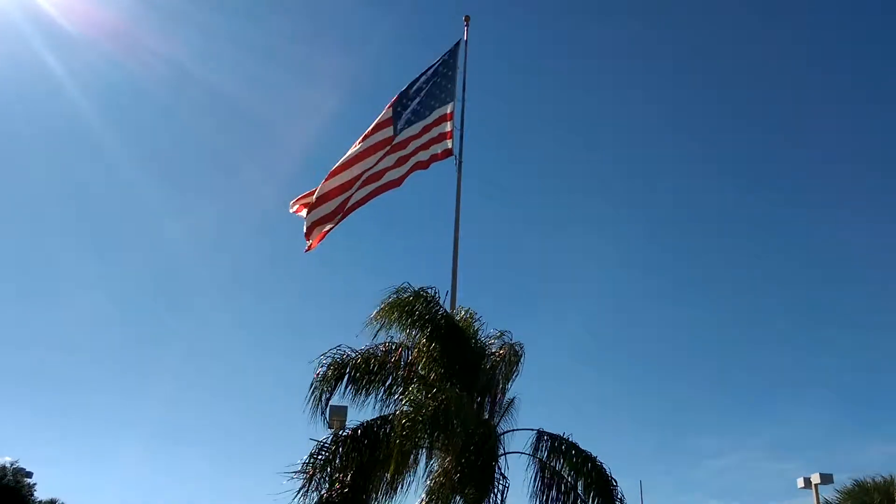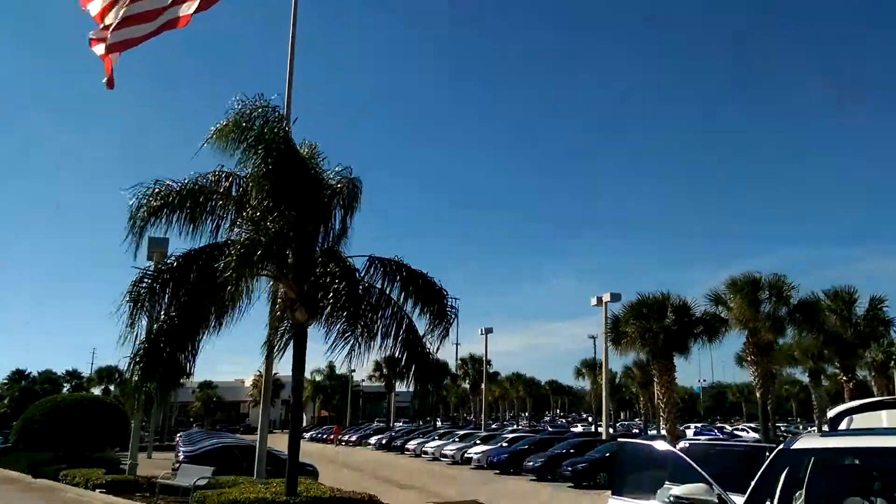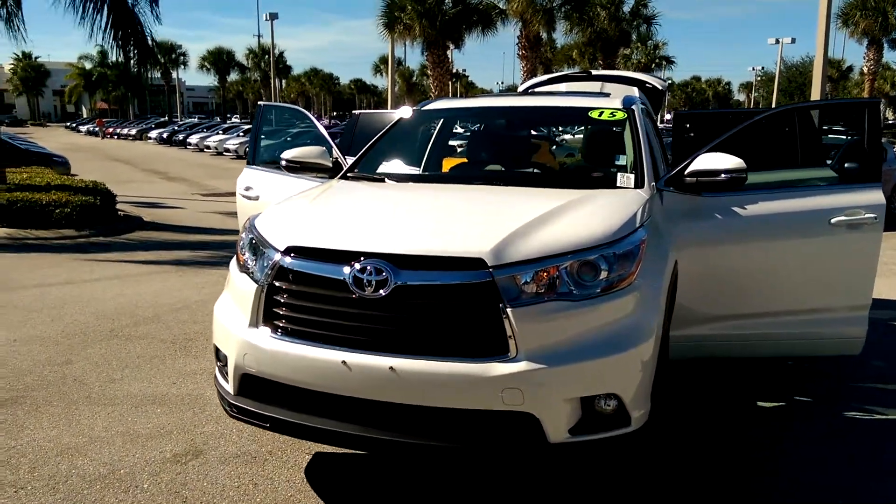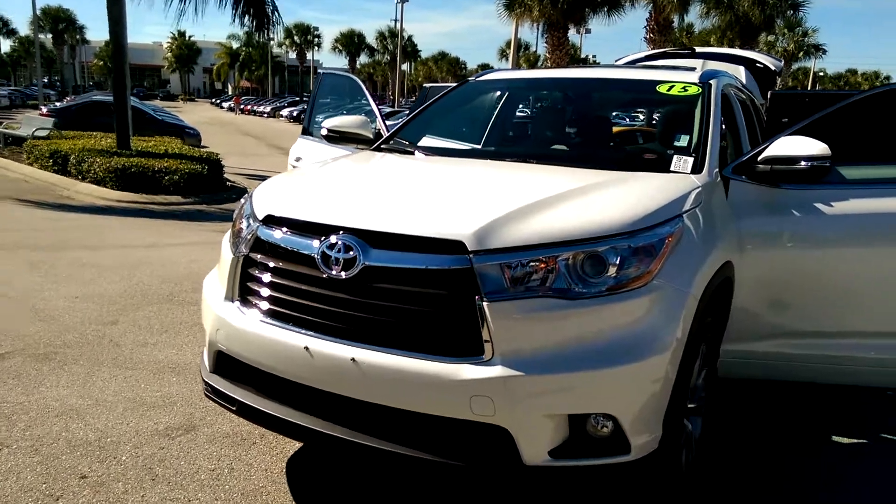Hi, this is Maria Adams here at David Moss Toyota. This is your 2015 Toyota Highlander XLE with a V6 engine.